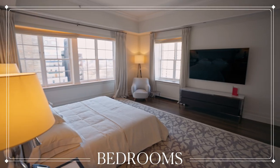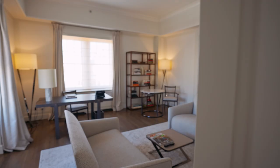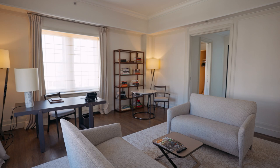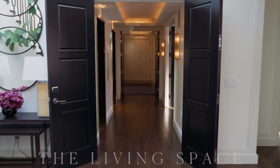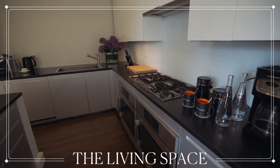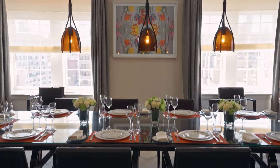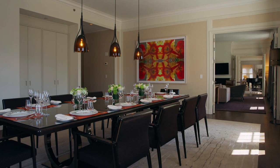Five bedrooms all feature Italian linens, and the primary suite includes a dual-sided fireplace that passes through to a private sitting room. The Chef's Kitchen features state-of-the-art appliances from Sub-Zero, Gaggenau, Miele, and Bosch. But if cooking isn't your thing, you can have a privately catered four-course feast by Michelin star chef Jean-Georges for you and your guests in the grand dining room.